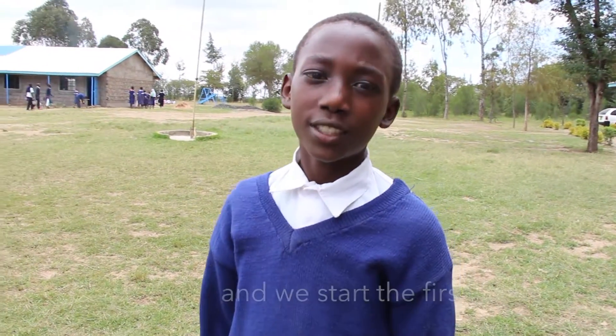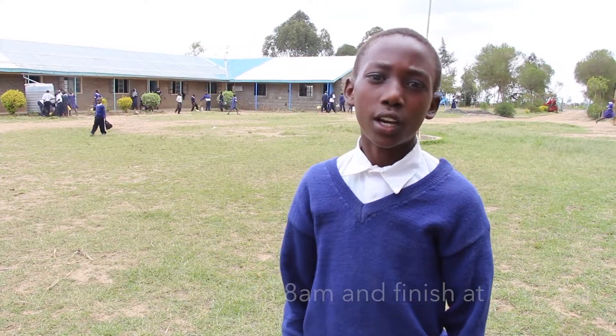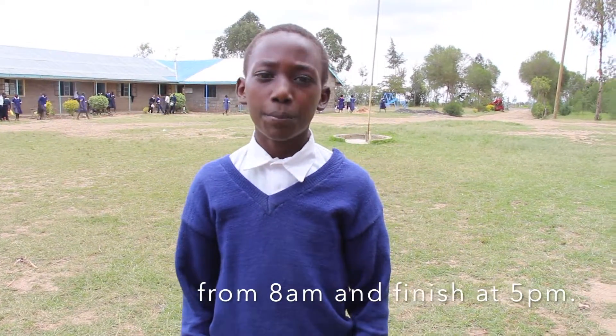Hi Centennial Secondary School. My name is Dezek Maneh from Sudadipo. We usually come to school from Monday to Friday, and we start the first lesson from 8 a.m. and finish at 5 p.m.